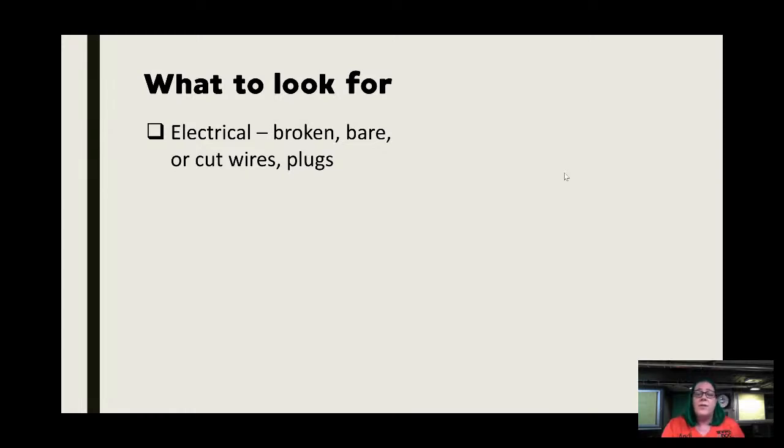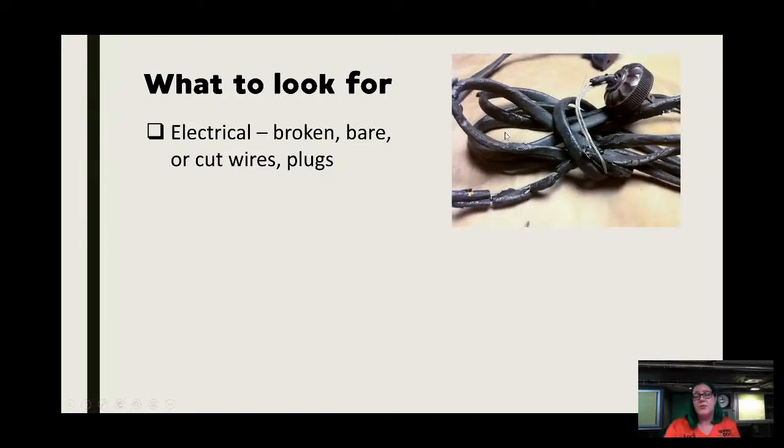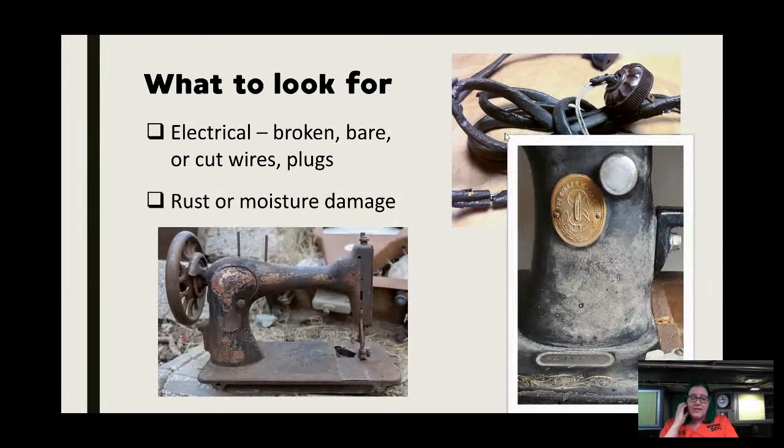As far as what to look for — this is one of the checklists in your handout today. First and foremost, look at electrical. You don't want any broken or bare wires — this is extremely common on vintage machines. Old wiring wears out, and mostly depends on where the machine was stored. If it's been in a moist or hot environment, you'll probably see a lot of cracking. Also look for rust or moisture damage — neither of these means it's a bad purchase, both can be repaired.